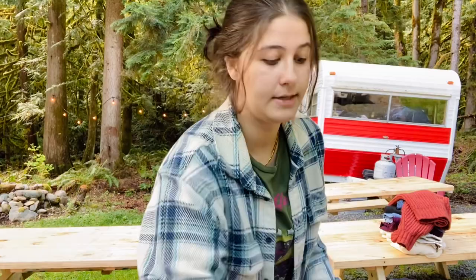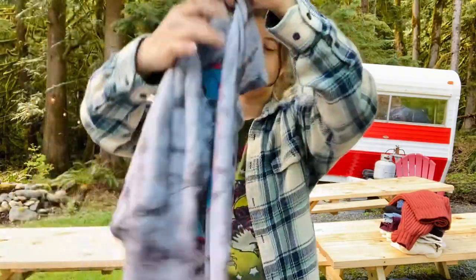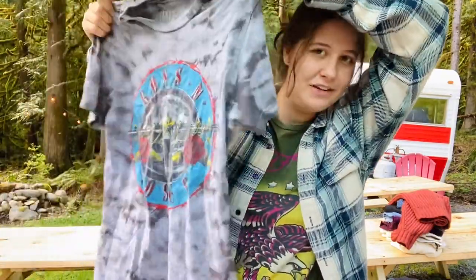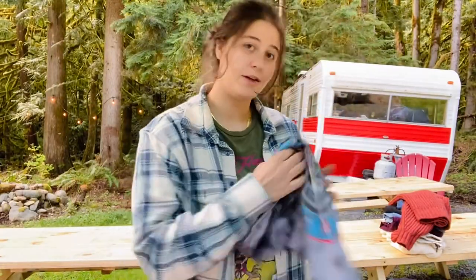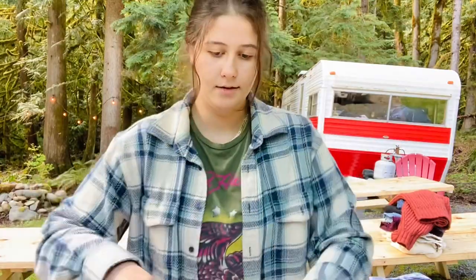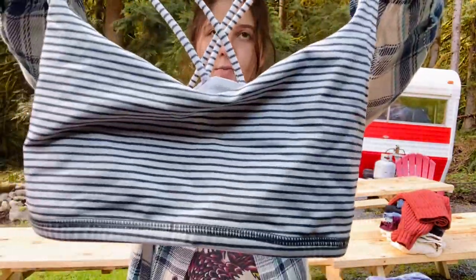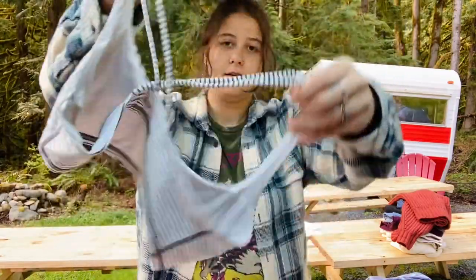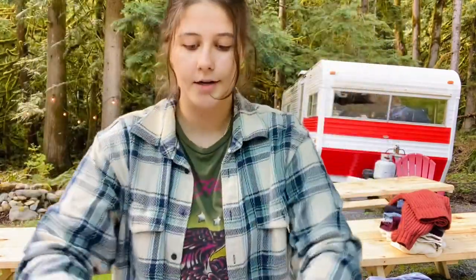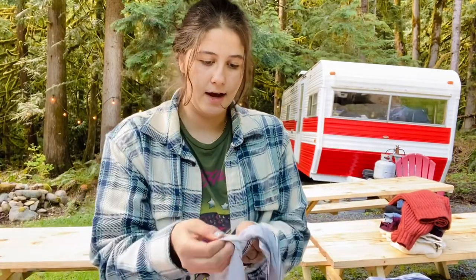I grabbed this one based on style — it's a Guns N' Roses t-shirt, size small, not vintage or anything, just cute. Then there's a Lululemon women's striped sports bra. These are super good sellers for me.